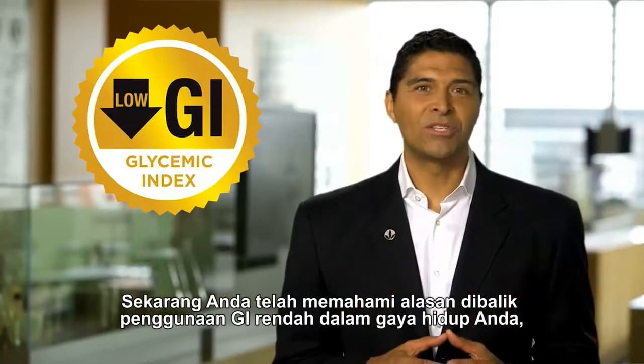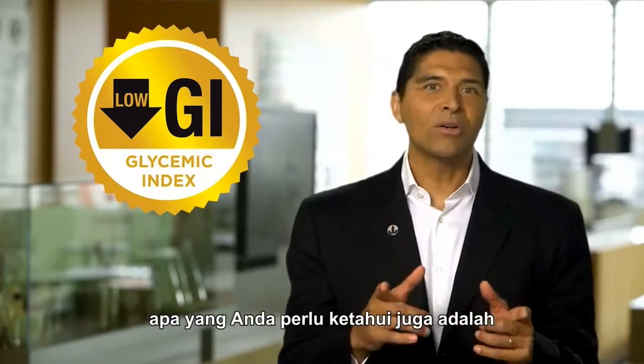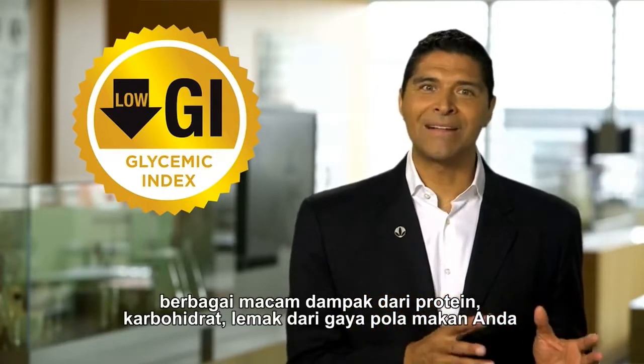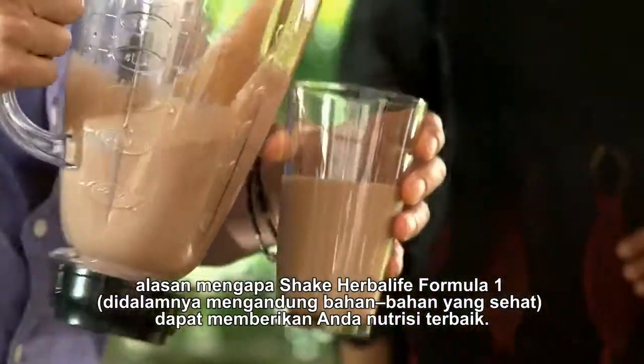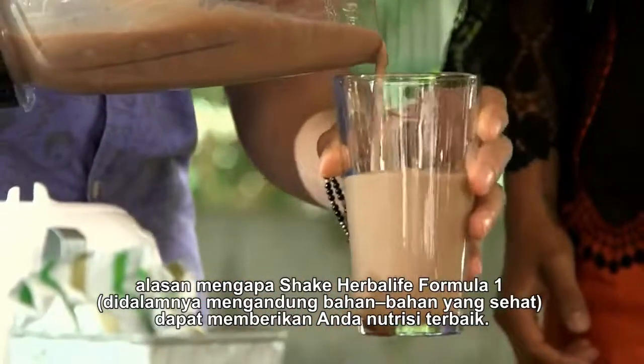Now that you understand the reasons behind incorporating low GI foods in your diet, what you also should know is how various protein, carbs, and fats make an impact on your food style. The reason the Herbalife Formula One Shake actually helps is because it has these healthy ingredients in it to provide you with the best nutrition.